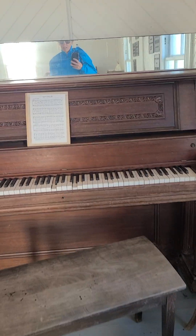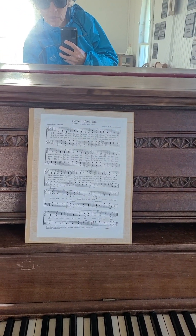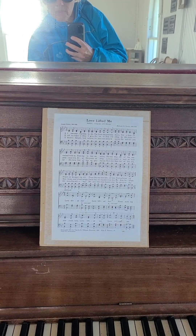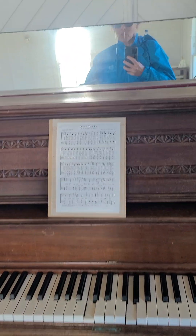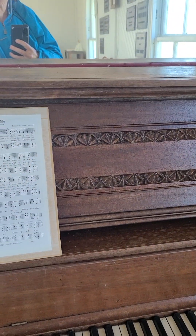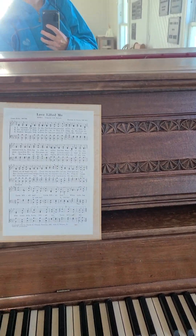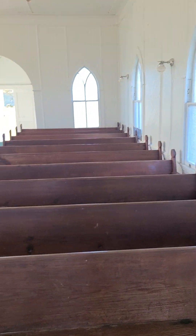And you've got the piano — 'Love Lifted Me.' Oh, the piano doesn't work anymore. We used to sing this song when I was growing up, 'Love Lifted Me.' When nothing else could help, love lifted me.